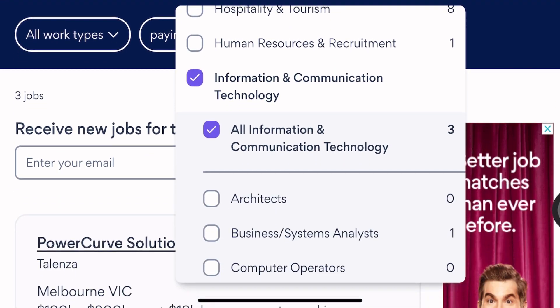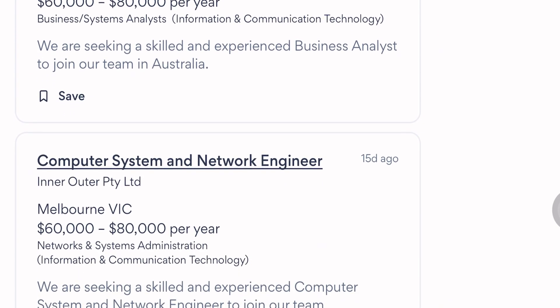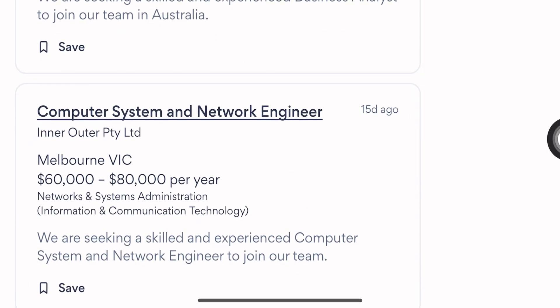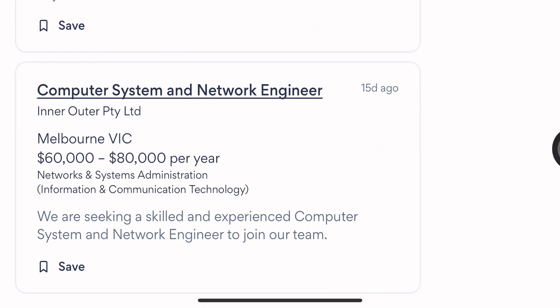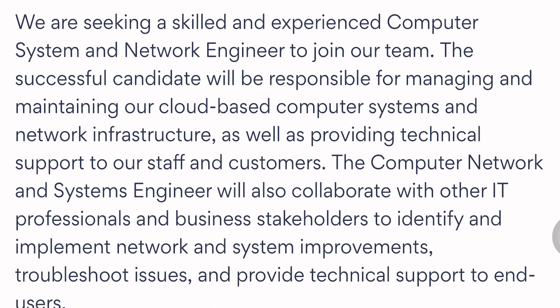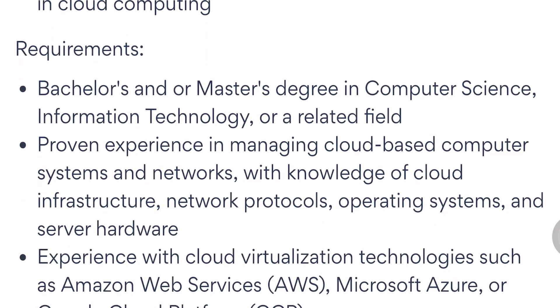Scroll down to see the available jobs. There are three positions currently open: a Power Curve Solution Designer, a Business Analyst, and a Computer Systems and Network Engineer. For example, clicking on Computer Systems and Network Engineer shows a salary of $60,000 to $80,000 Australian dollars per year, posted 15 days ago. Remember, all these positions offer visa sponsorship.